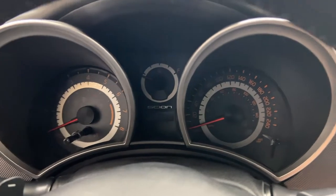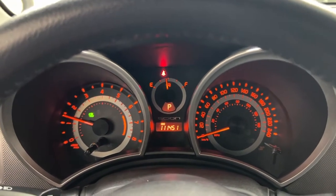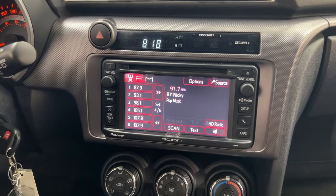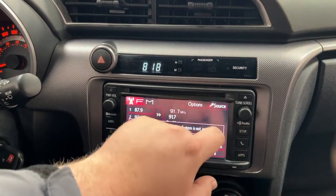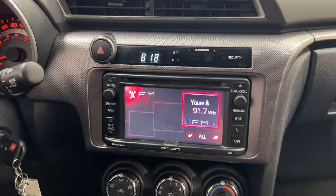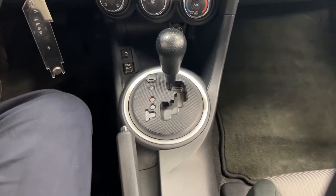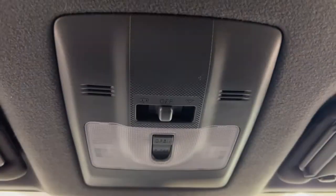Taking a closer look at the multi-informational display, you have your odometer reading located in the center. In the center dash area you have your hazard lights, digital clock, AM/FM/CD player, and phone connectivity. You also have options to change the source. Down below are your temperature control settings, traction control on and off, USB and auxiliary input, power outlet, and it's equipped with an automatic transmission. Up top you'll find your power moonroof controls.